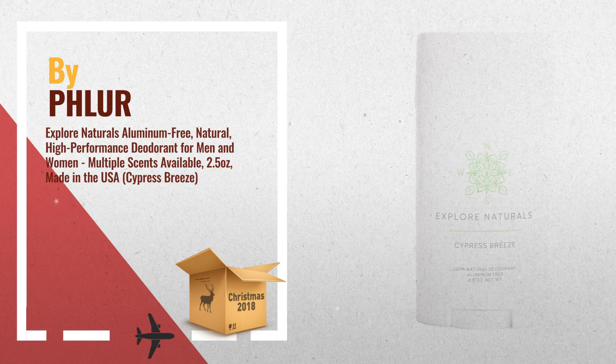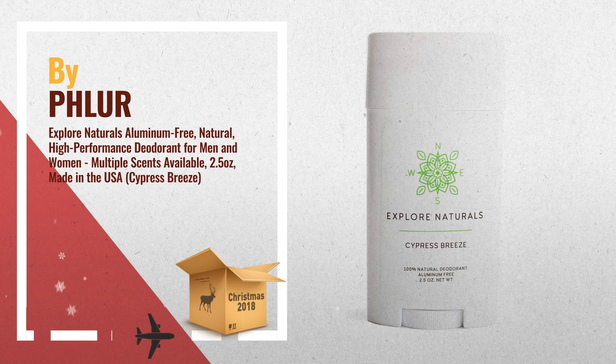Number 3: A high-performance deodorant for life's adventures, refined by Nature's Elements, by Fleur.